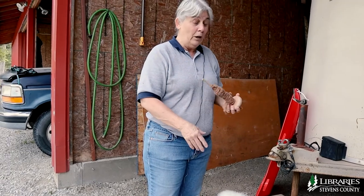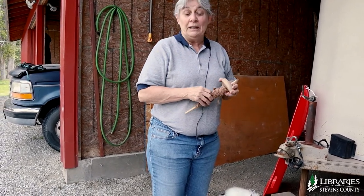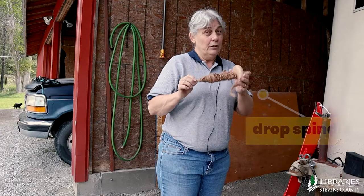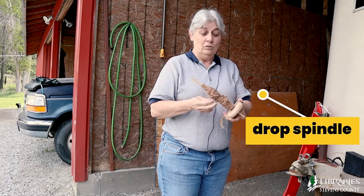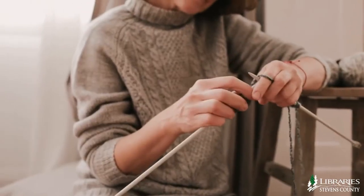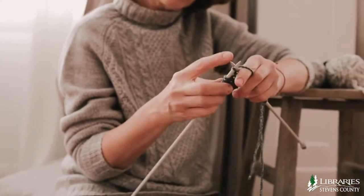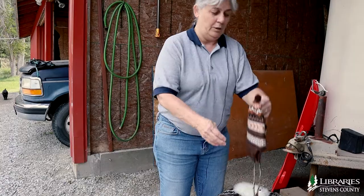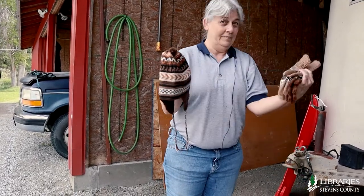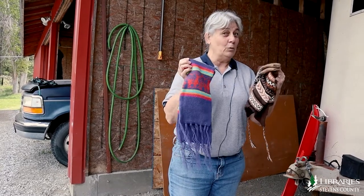These are some of the things that the alpaca fiber is used to make. First, it has to be spun into yarn. You can use a spinning wheel, which I don't have, but I do have a drop spindle. And this is what the yarn would look like. Then people who know what they're doing can take that yarn and make all kinds of different things out of it. We have hats, gloves, all kinds of gloves, and a scarf — plenty of things to keep you warm.